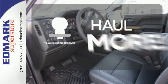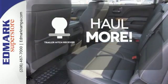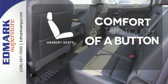Whether for work or play, the Trailer Hitch Receiver has you ready for anything. Get comfortable with the touch of a button, thanks to the memory seats.